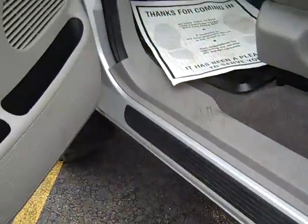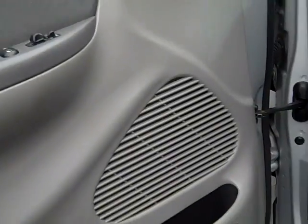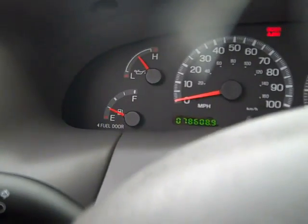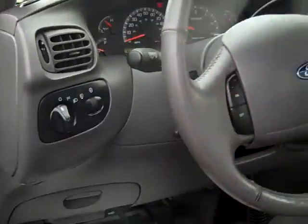This truck is in great shape — somebody really took care of it. Odometer reads 78,608 miles. Cruise control.